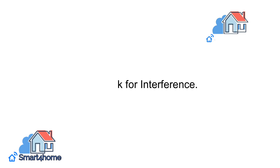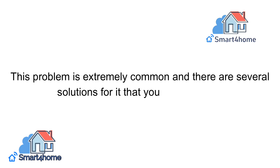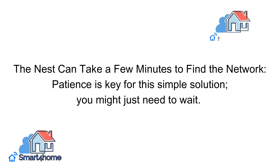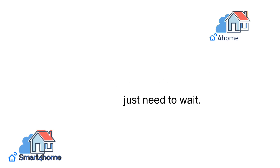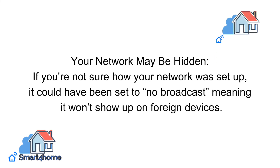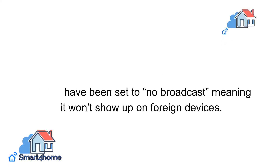Check for interference. This problem is extremely common and there are several solutions you can easily try. The Nest can take a few minutes to find the network — patience is key, you might just need to wait. Your network may also be hidden. If you're not sure how your network was set up, it could have been set to no broadcast, meaning it won't show up on foreign devices.